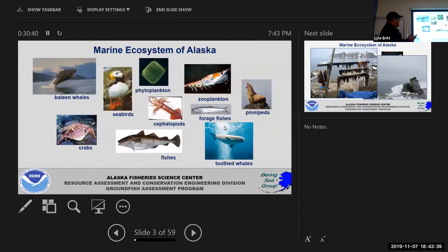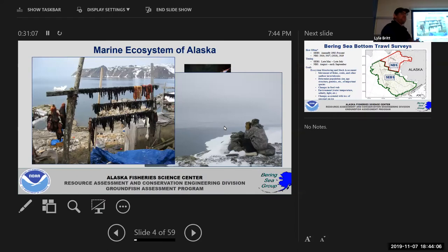Our main purpose is to have a better understanding and monitoring of the marine ecosystem of Alaska. When you think of the ecosystem it's everything from the vital plankton to zooplankton, forage fishes, benthic fishes, midwater fishes, cod, crabs, toothed whales, pinnipeds, and seabirds. But the main reason I put this slide up is to remind people that in this region, people are part of this ecosystem too.